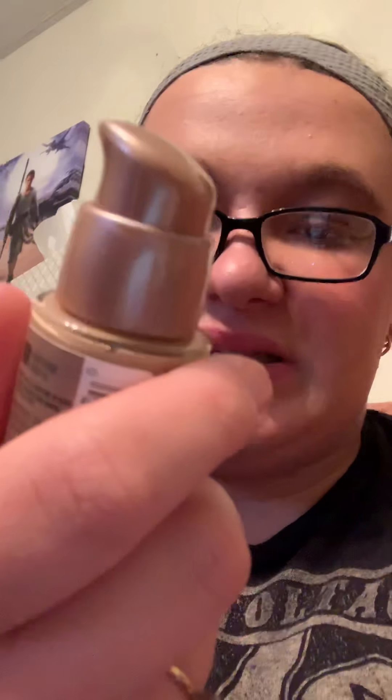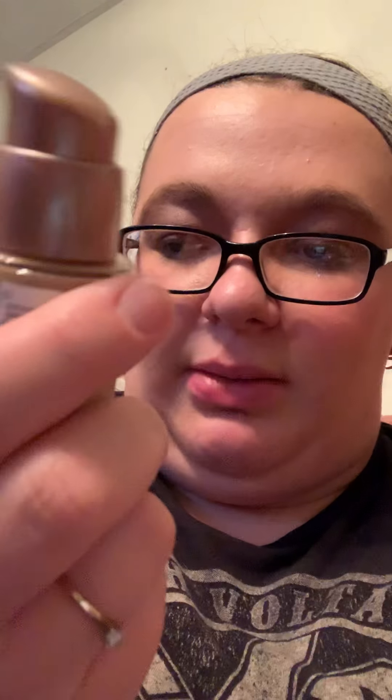Hey you guys, it is 5:55 PM, Thursday November 22nd 2018. This is a foundation review on the Maybelline Dream Satin Liquid Foundation. I have the color 35 Nude Beige. I'm gonna give it a big thumbs down.